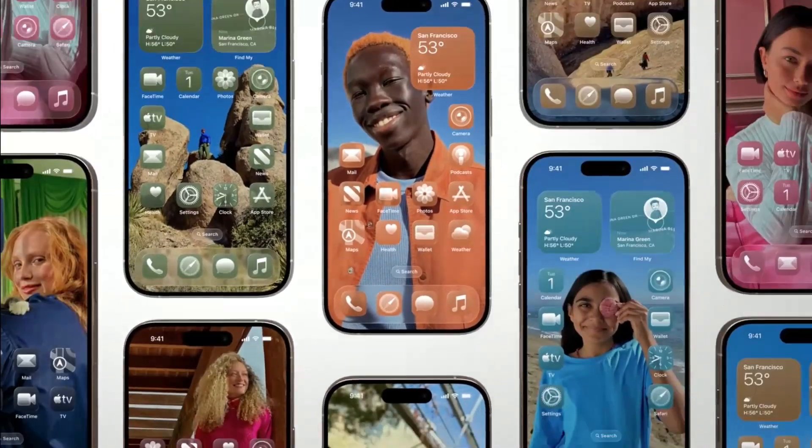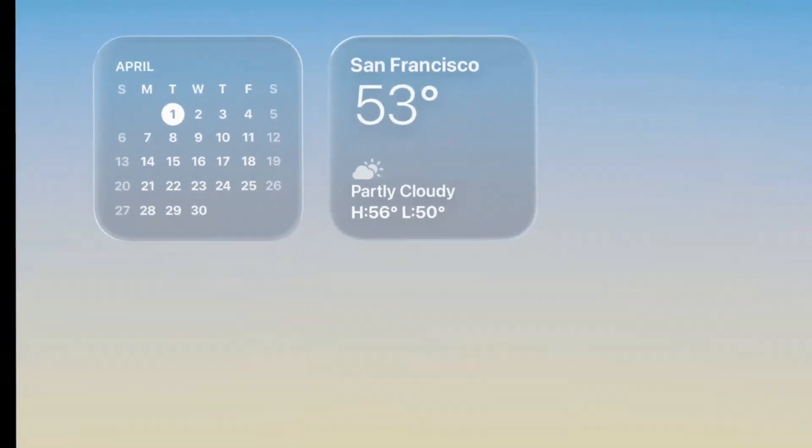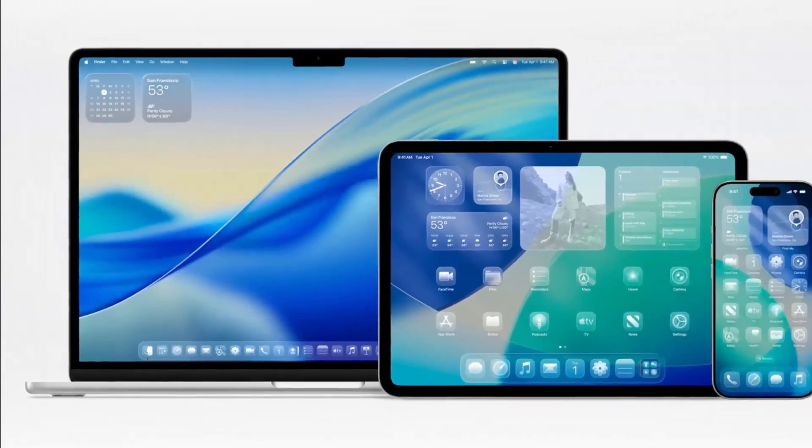With the new announcement and showcase of Liquid Glass, you can see that it's — well, maybe you can't see it, because it's not very visible. As somebody who is visually impaired, this design aesthetic really gets on my nerves. It's obviously not new, and I don't understand why companies keep doing this. It looks aesthetic, I guess, if you're not actually looking to use your device.